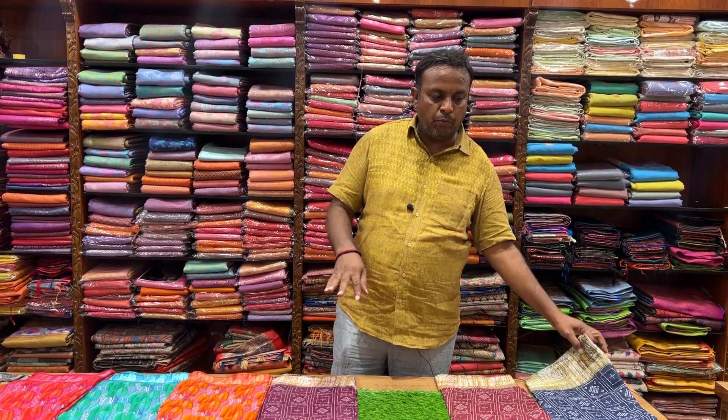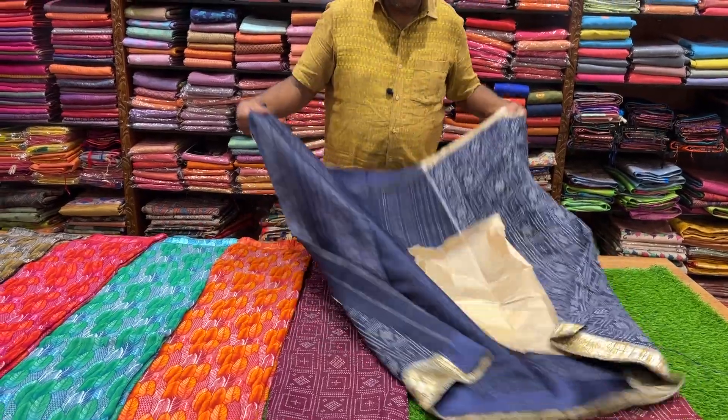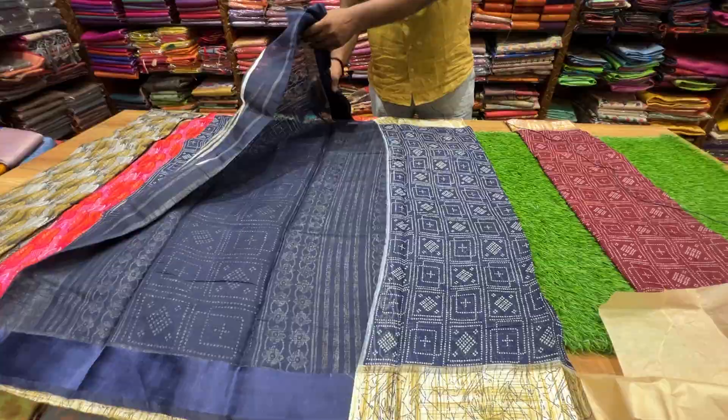It has a satin border. This is a beautiful Arumiyana collection. It is ₹375 only, with free shipping.